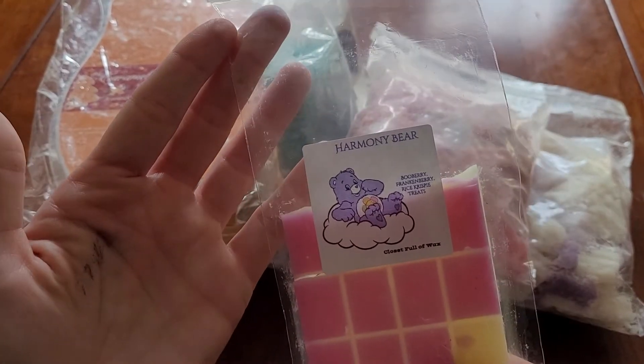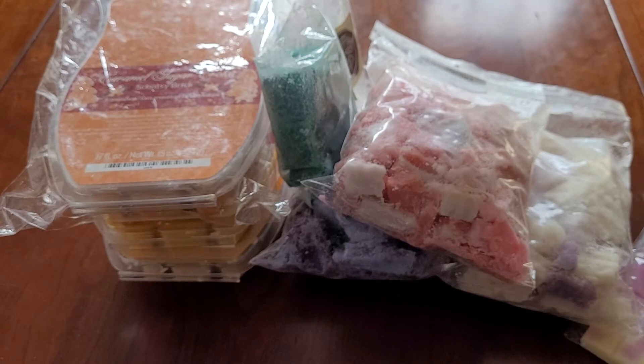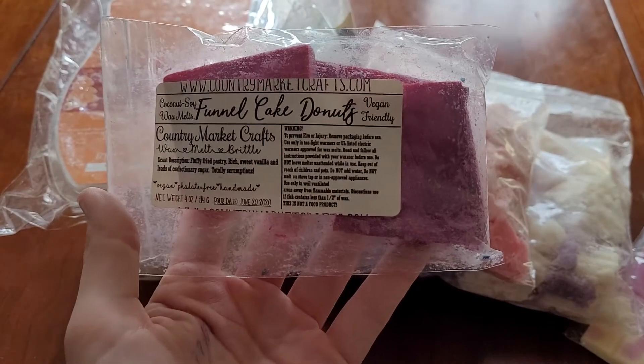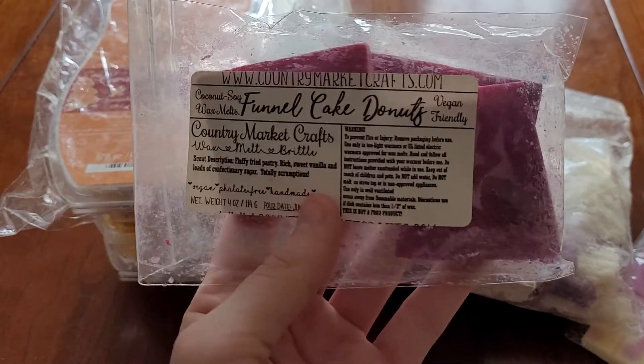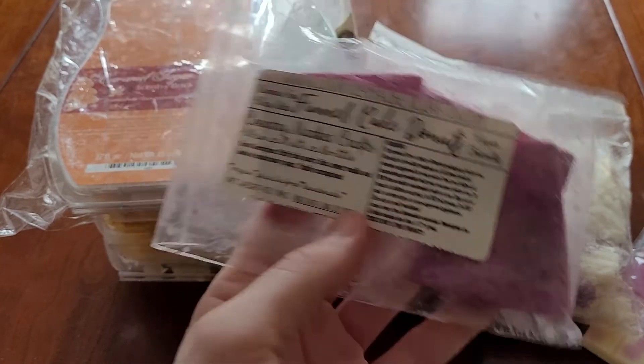Harmony Bear from Closet Full of Wax which is Boo Berry, Frankenberry, Rice Krispy Treats. Funnel Cake Donuts from Country Market Crafts which is fluffy fried pastry, rich sweet vanilla, and loads of confectionery sugar.